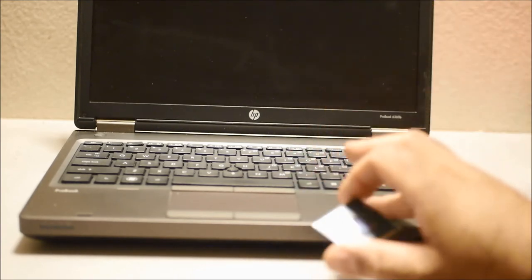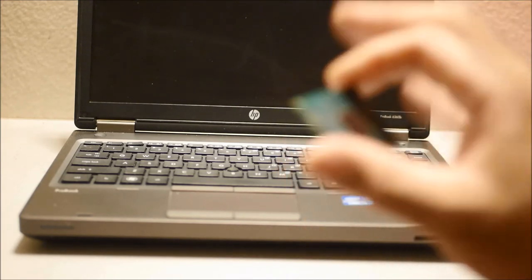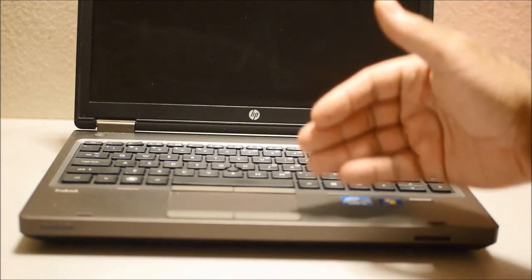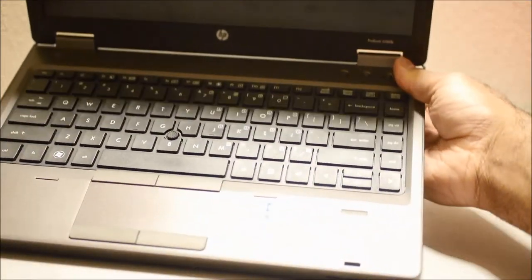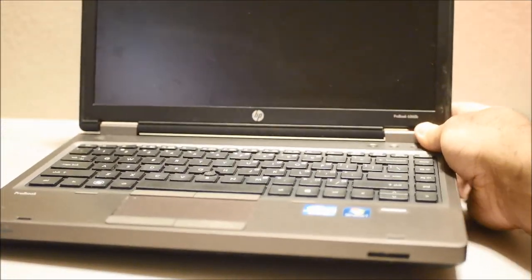That's not bad for a 10-year-old laptop. It's really easy to upgrade, and this is why I would buy this laptop — there are so many features and so many upgrades available. And it's still a nice-looking laptop with a chiclet-style keyboard and a nice screen.